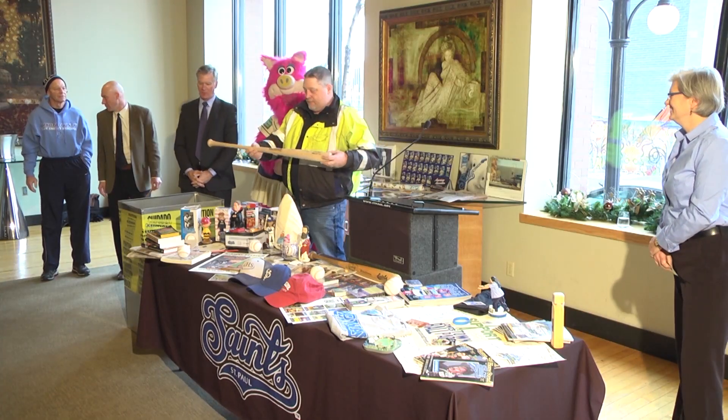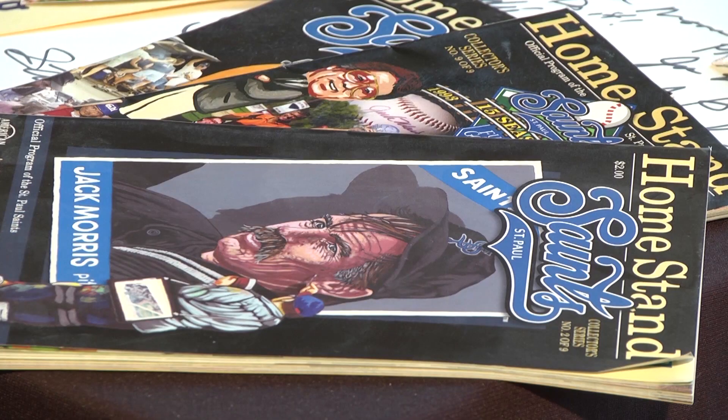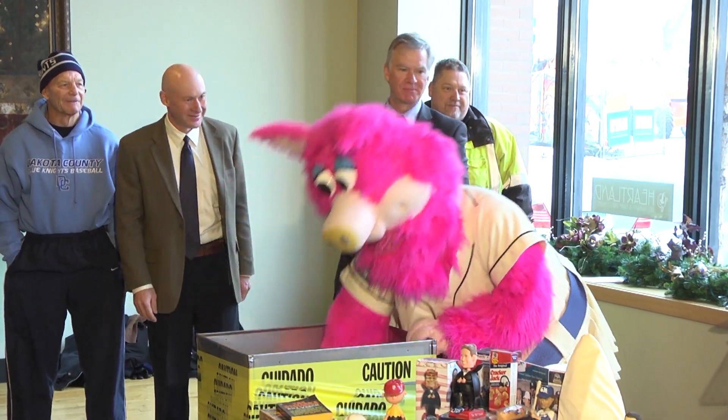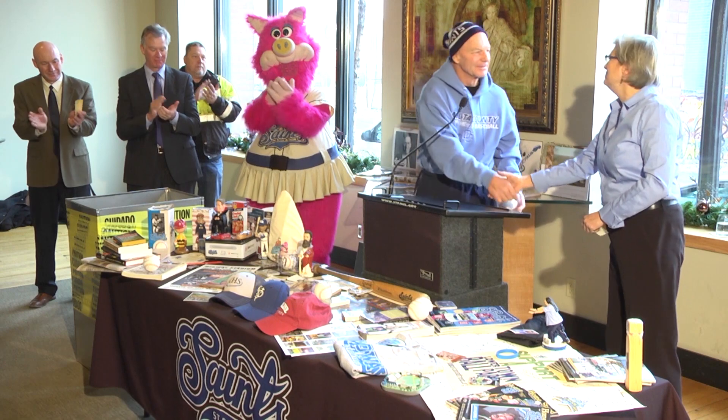A time capsule of baseball memorabilia was placed inside CHS Field to be opened by future generations. Contributors to the time capsule included the Saints, city officials, and longtime youth coach Billy Peterson.